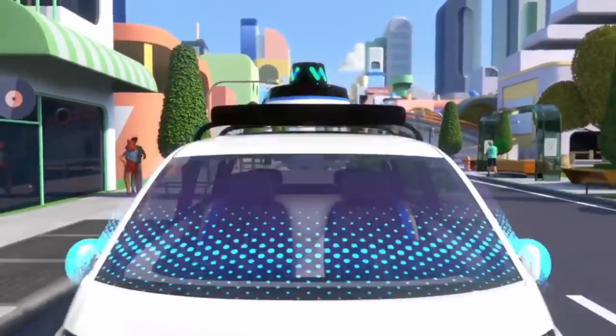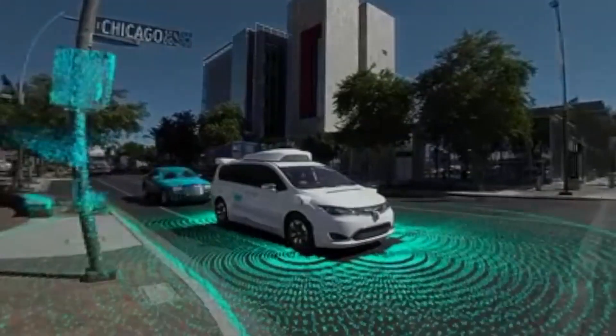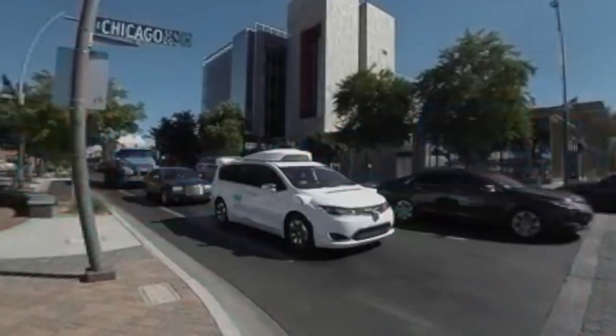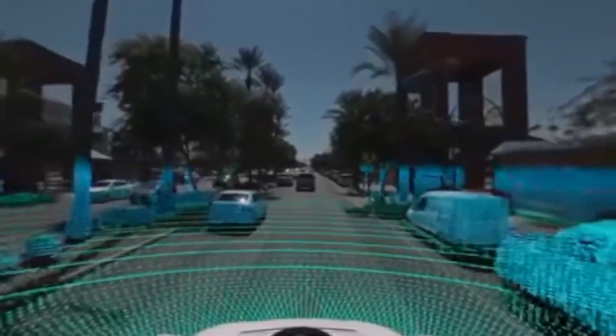Waymo is an autonomous car company owned by Alphabet, the parent company of Google, and their main weapon of choice for self-driving is LiDAR — light detection and ranging. Basically, the sensor on top of the car spins 360 degrees and thousands of laser beams are shot out every second as it spins. The laser beam hits something in the environment — an obstacle or object — and the light reflects back to the sensor. From this, the car calculates distance to objects and creates a 3D point cloud: a heavily detailed 3D reconstruction of the area, so the car knows exactly where it is and where all obstacles are.